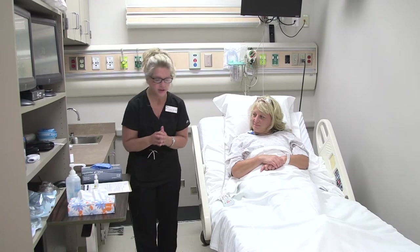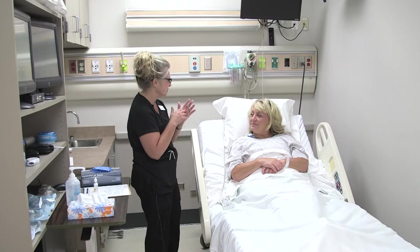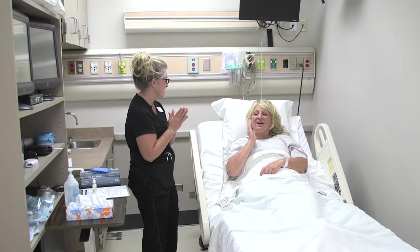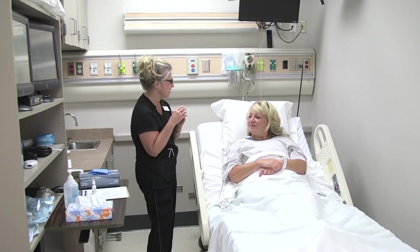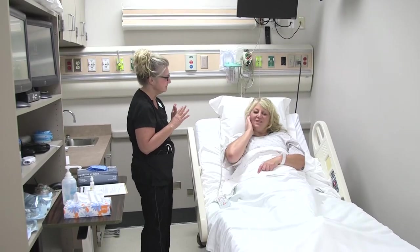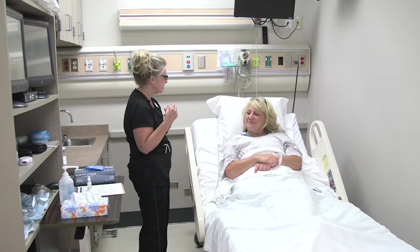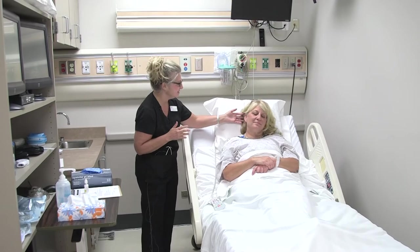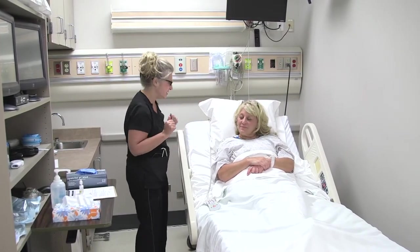So today we're going to go ahead and give you your eardrops. The order does say in the right ear, so we're just going to apply it in your right ear today. Does that sound correct? Before I begin, I'm just going to ask you a few questions. Do you have any pain in your ear today? Any fullness or congestion? Just a little fullness — I think I have some wax. Any ringing in your ear? No? As I externally assess the ear, I don't see any redness, swelling, or drainage coming out of the ear, so everything looks great.